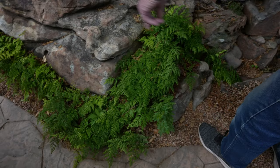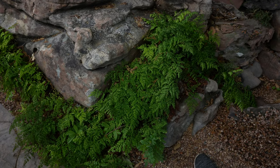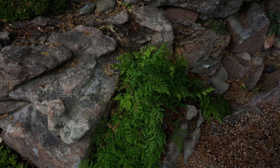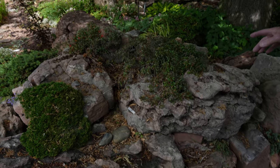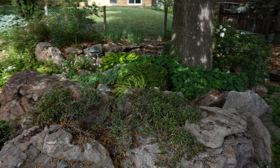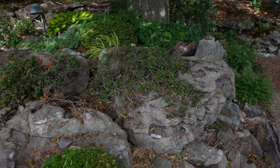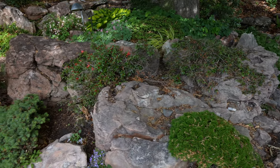Here's some more of the Himalayan maidenhair fern. I have this many different places in the garden — I like it very much. Just a very nice, delicate leaf structure. Here's a dwarf rhododendron that's just beginning to bloom; you'll see an orange-ish red color over there — that's been quite reliable, except for two or three years where we had some really strange weather that caused it not to bloom.